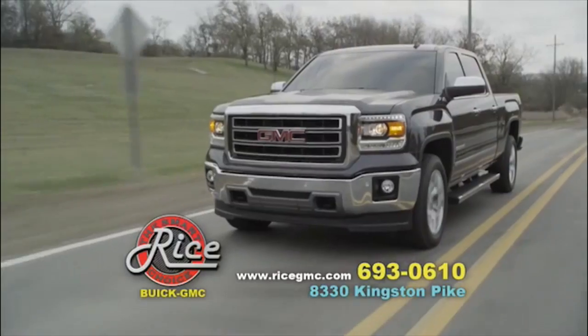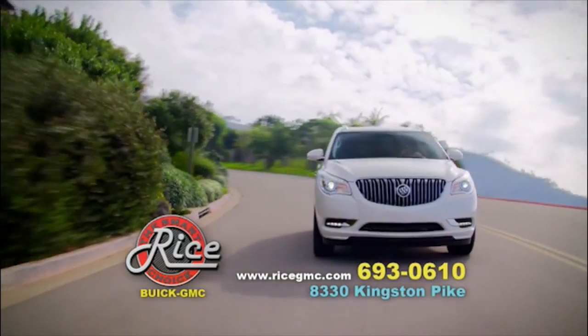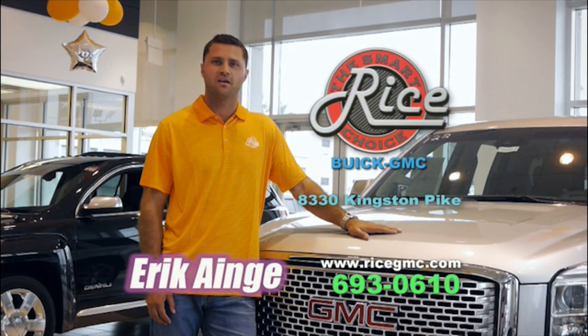Rice has a lot of options, like the GMC Sierra, GMC Yukon, the GMC Acadia. They have the Buick Enclave, the Buick LaCrosse, and so much more. Go to RiceGMC.com to check out all their daily updated specials. Make the smart choice. Buy from Rice.